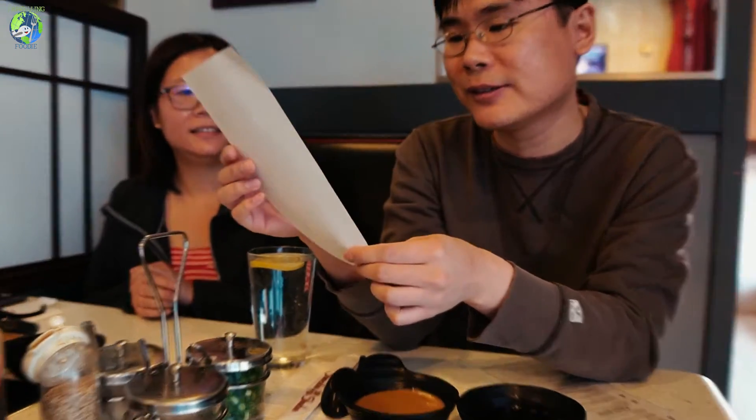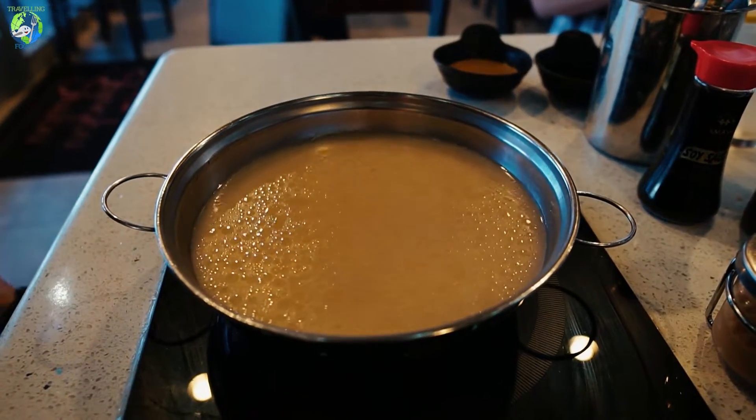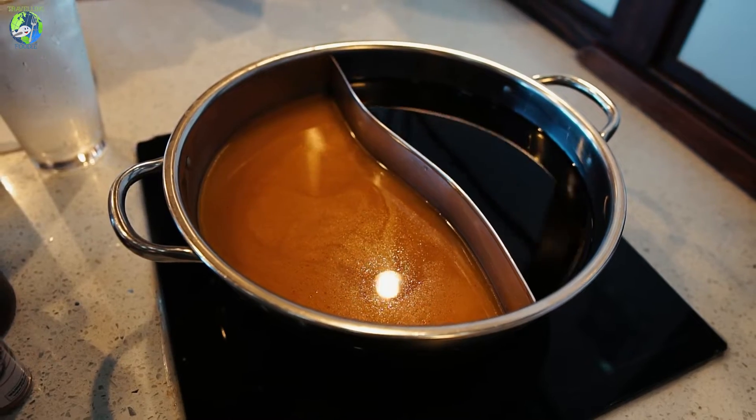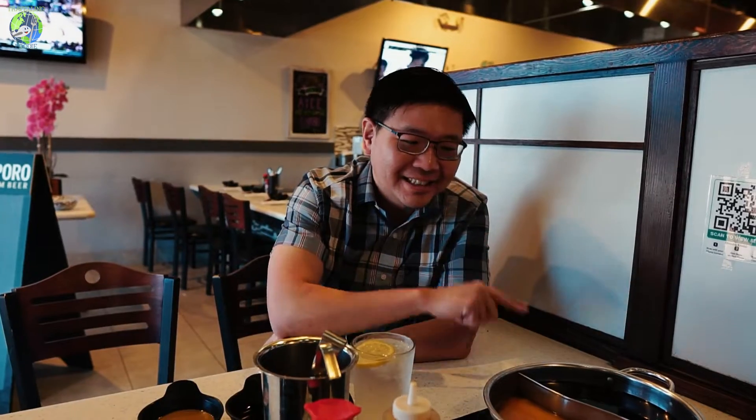We didn't eat breakfast so we're ready to eat. Here are the broths we chose: tonkotsu, spicy miso, and sukiyaki — savory, sweet, and spicy.